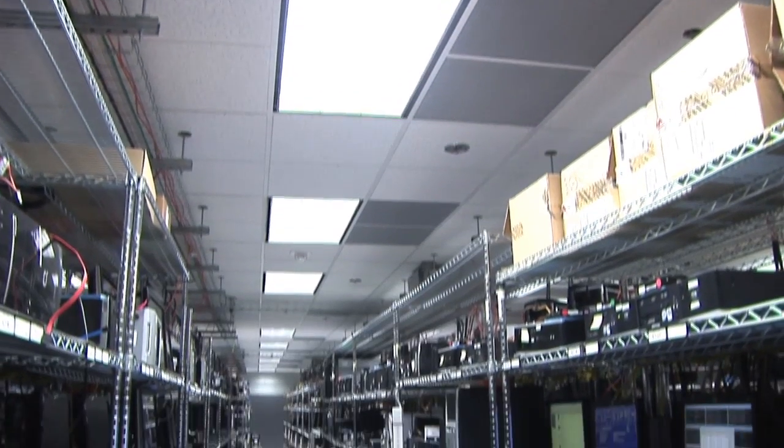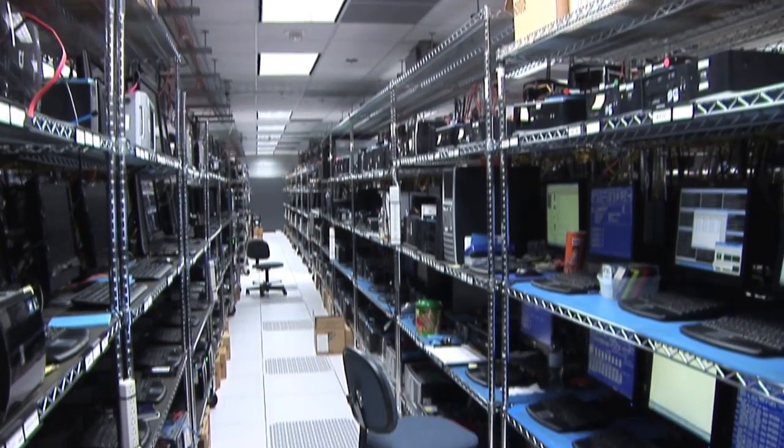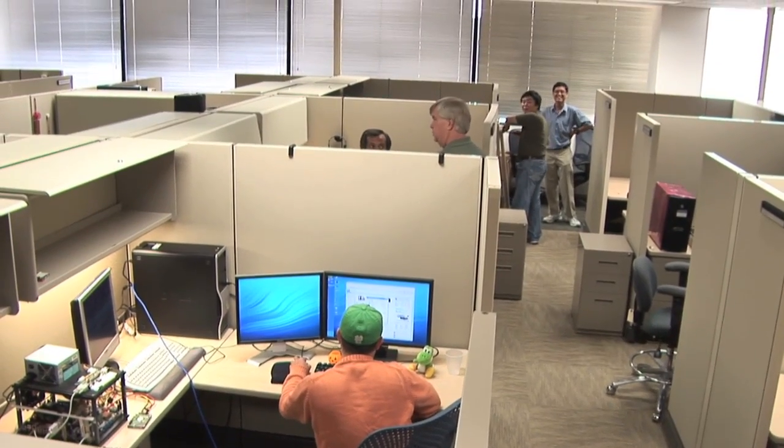The space that we designed for Western Digital is about 330,000 usable square feet. Of that, about 80,000 square feet is lab space and the rest is corporate office — so it has the corporate headquarters, sales, marketing, admin, research and development, and engineering. It was a nice combination of two completely diverse functions in the same facility.